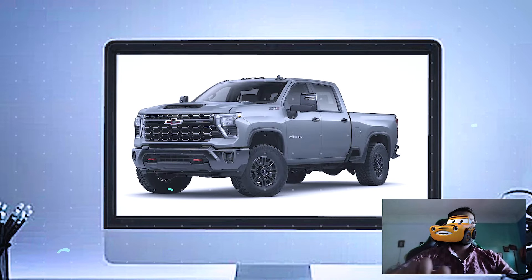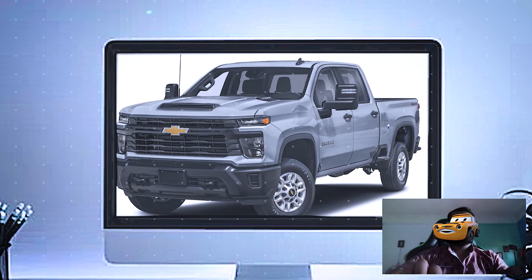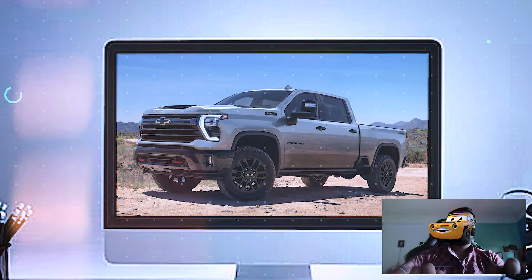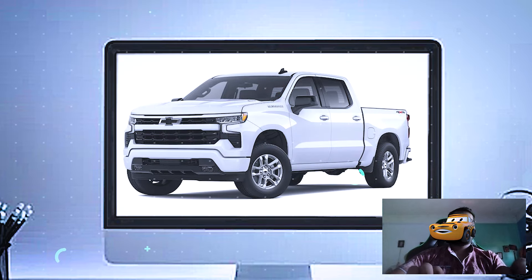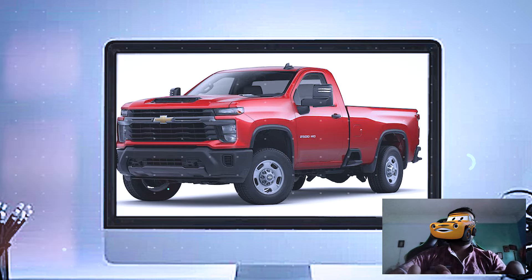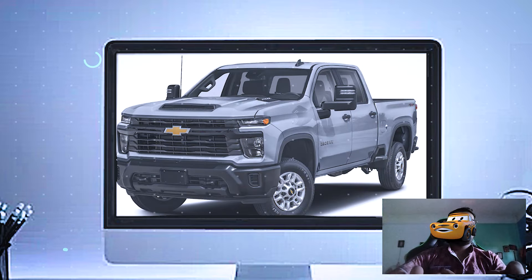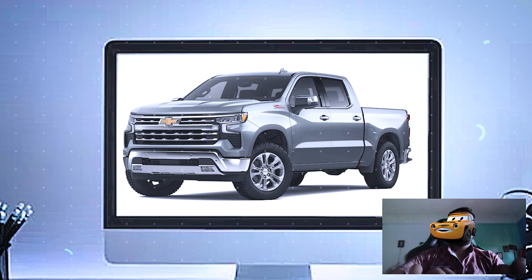At the back, you've got plenty of ground clearance and a dual exhaust system that not only sounds fantastic but also enhances the truck's off-road capability. The ZR2 also comes with Chevy's signature Multiflex tailgate, which offers six different configurations to make loading and unloading cargo super easy. The bed is equipped with a spray-in bed liner to handle heavy-duty loads, and there are multiple tie-down points so you can secure all your gear.